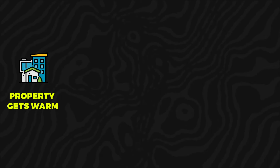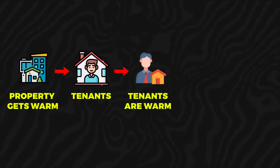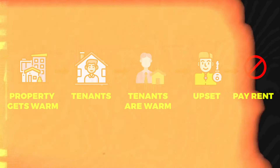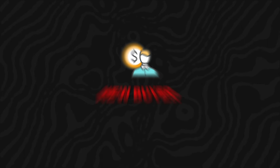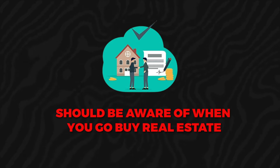For example, you might have an old HVAC system that barely passes inspection, but eventually you'll need to upgrade it because the property gets too warm for tenants. Uncomfortable tenants may not want to pay rent or stay long. These are things that a new buyer, new owner, and investor should be aware of when buying real estate.